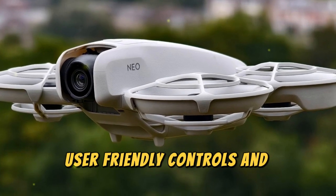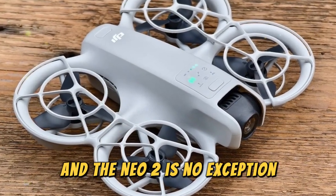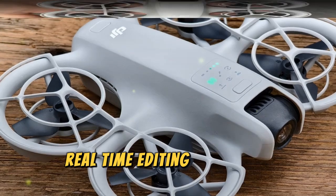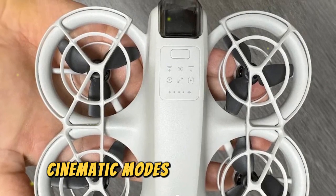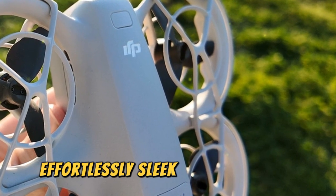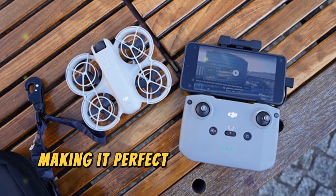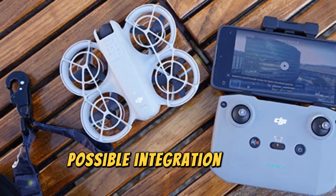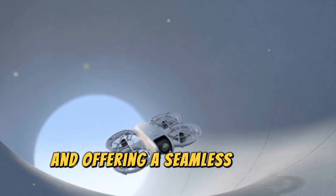DJI has a reputation for creating user-friendly drones, and the NEO 2 is no exception. The revamped DJI Fly app is expected to feature intuitive controls, real-time editing tools, and advanced flight tutorials. New intelligent flight modes — including cinematic modes, waypoint flying, and quick shots — will empower users to create stunning aerial footage effortlessly. The NEO 2 is also rumored to feature a sleek, foldable, lightweight design, making it perfect for adventurers and content creators on the go. A redesigned controller with possible integration of an ergonomic built-in screen could eliminate the need for a smartphone, offering a seamless flying experience.